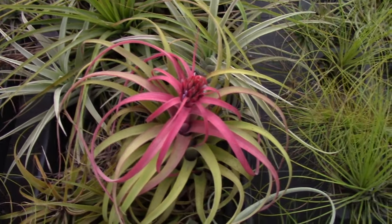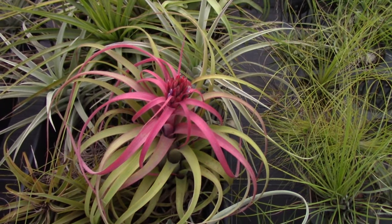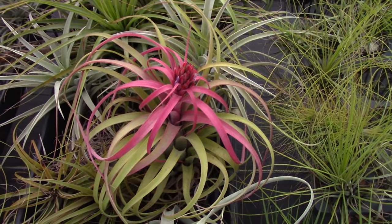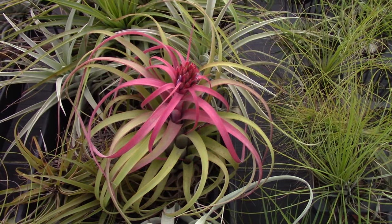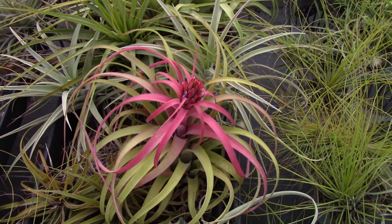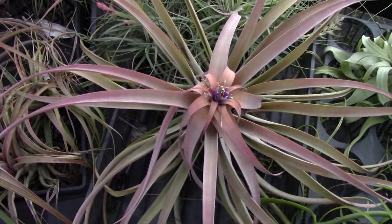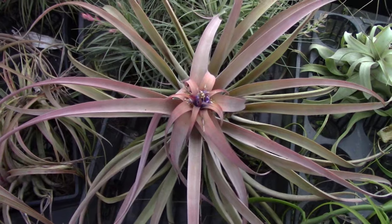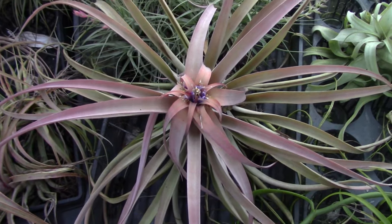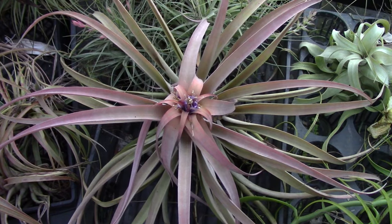Here is another really beautiful inflorescence — this one is older now, but imagine what it looked like a couple of weeks ago. This is an unnamed tillandsia out here in the shade house — sometimes they don't have tags — but take a look at how pretty that is. And then you get beautiful color like this; this is Tillandsia capitata peach. It's already had an inflorescence, but look at the really nice color you can get on the foliage.